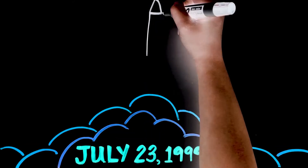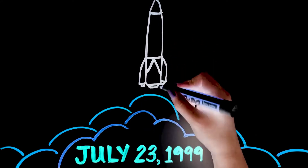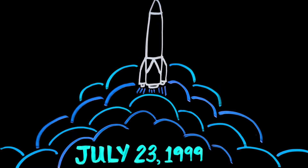It was launched on July 23, 1999, aboard the space shuttle Columbia, and at 45 feet and 50,162 pounds, it was the largest and heaviest payload ever launched by the shuttle.